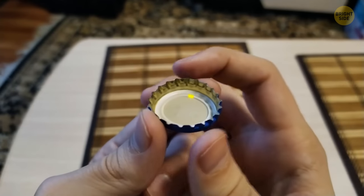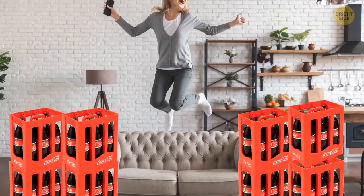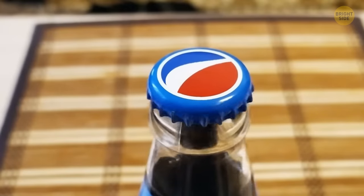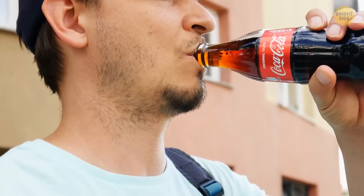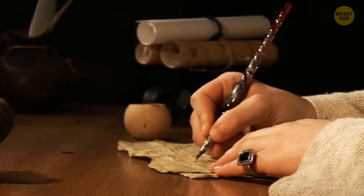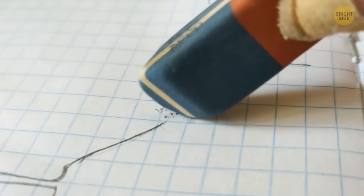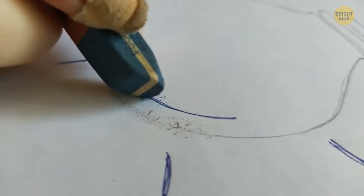The tiny rubber disc under every bottle cap isn't just a gimmick — it's what keeps your drink all nice and bubbly. The lid keeps the liquid inside and the rubber disc keeps the gas inside, until you drink it. If you use the blue side of your eraser to erase pen, your notebooks are probably full of holes. The blue side is there for when you need to erase something on much thicker paper — it works on pencil and even ink, as long as the paper's thick enough.